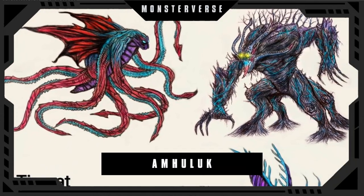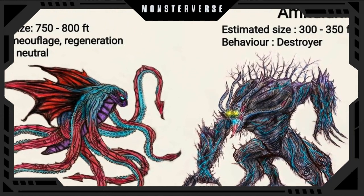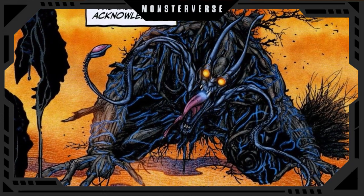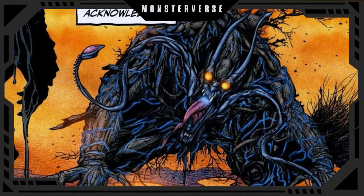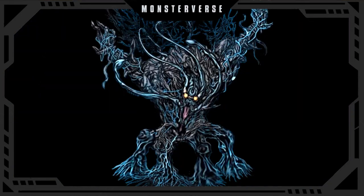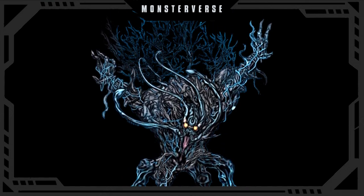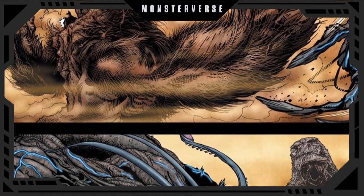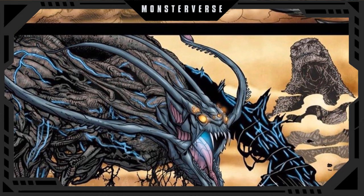On the 10th spot we have Amhuluk. This is a powerful, demonic-looking titan, black in coloration with 10 yellow eyes. Four tendril-like appendages extend from his face and go backwards. His hands are made of vine-like flesh capable of extending to tremendous lengths. His jaws are filled with needle-like teeth and a tongue with a spike. Blue veins can be seen throughout his body and he has four tree-like legs. He was seen in Dominion defeating Behemoth and then getting defeated by Godzilla. He would be more than 300 feet tall and could survive just as easily underwater as on land, just like Godzilla.